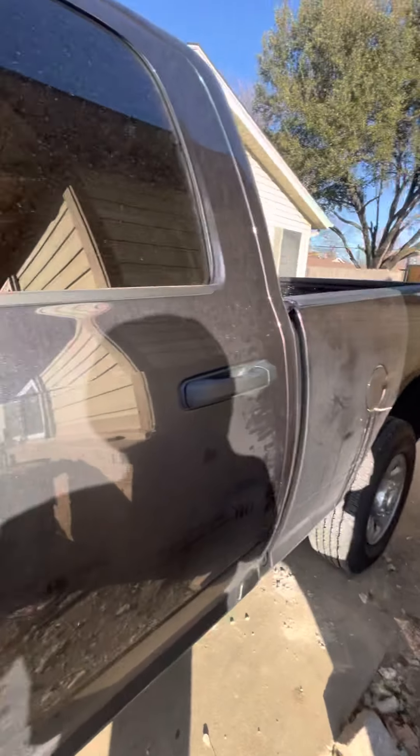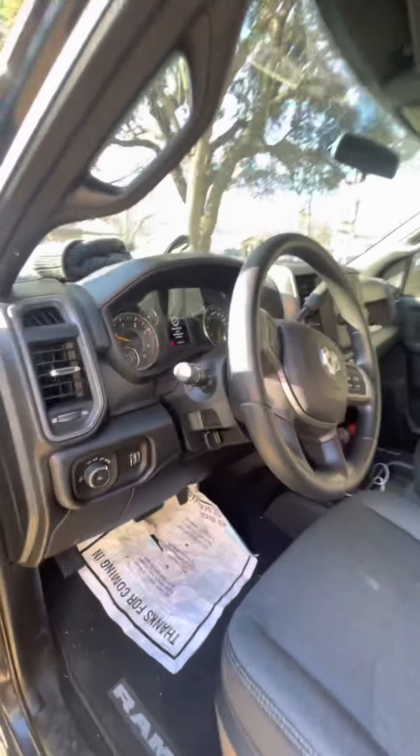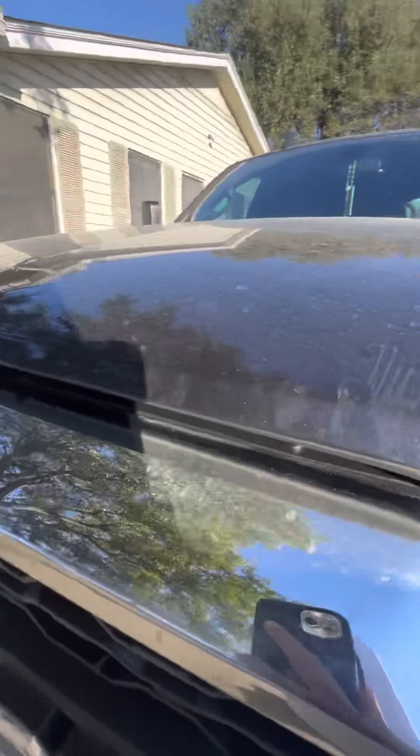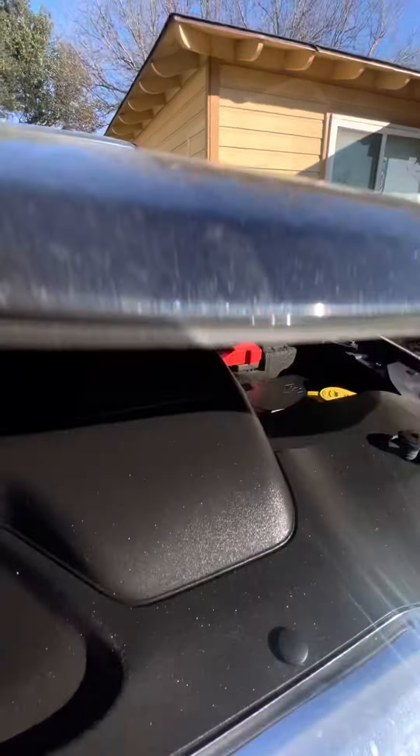This is my first time owning a diesel truck. The biggest truck I've had before was just a 1500, so this is pretty badass for me.